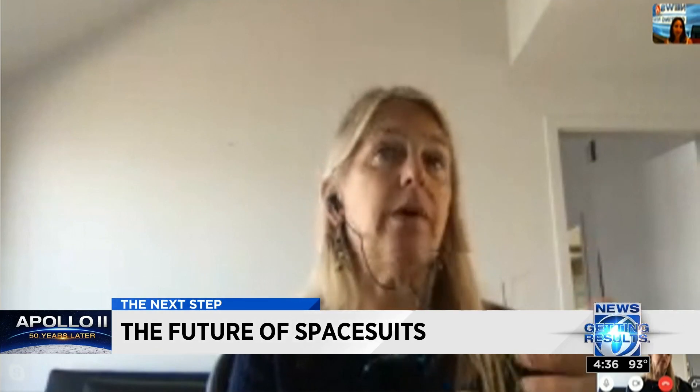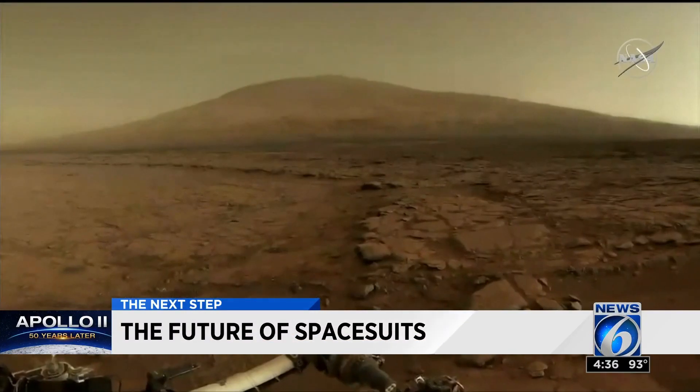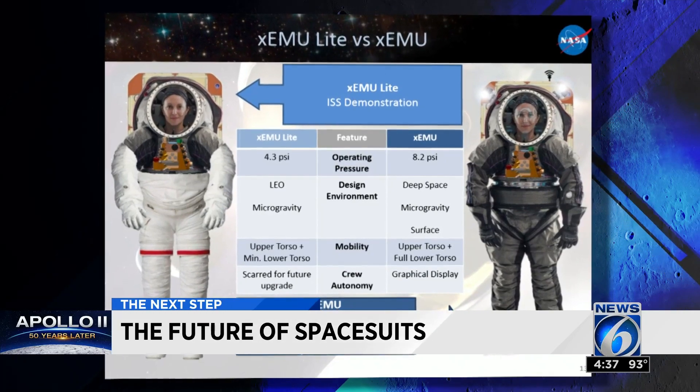Former Deputy Administrator at NASA, David Newman, says the suit is from the 80s because it's really our shuttle suit. She says for future space travel, including going back to the moon and even Mars, NASA needs a new suit. According to a NASA report, internally they're working on what's called an XEMU — new spacesuits pressurized like the current ones that will allow for more mobility in the future.